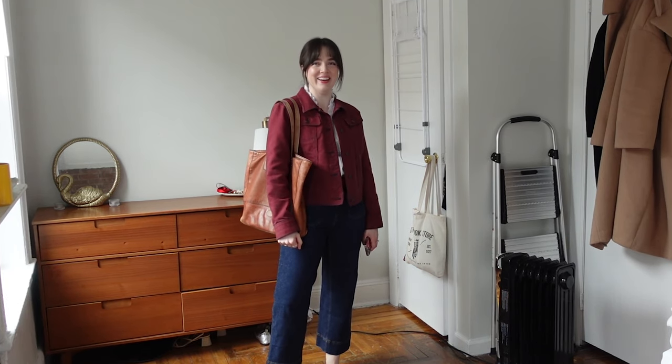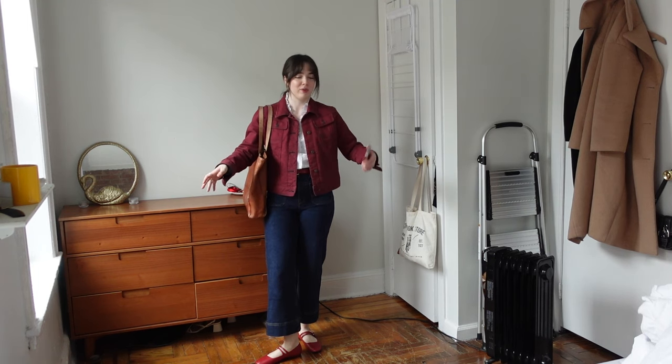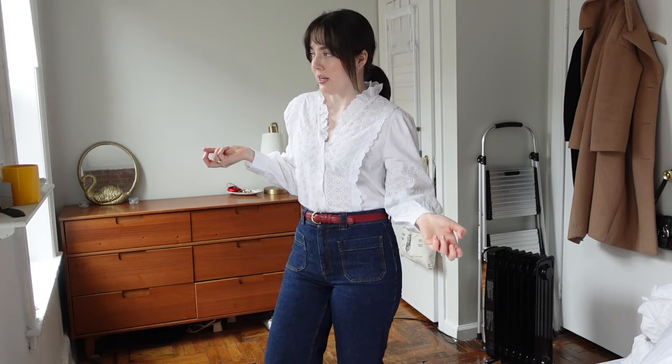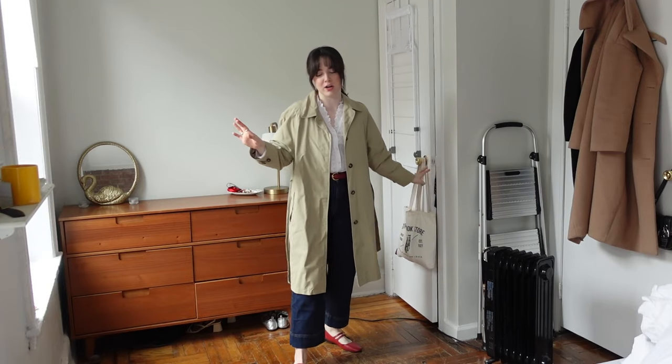This is something I would have worn in high school, something I'm wearing now, and something I'll probably wear 20 years from now. This is quintessentially me. I think the burgundy jacket pulls it more fall, but if I throw on this trench coat it's going to look very very spring. Oh yeah, now we're talking — I love this trench paired with this blouse.